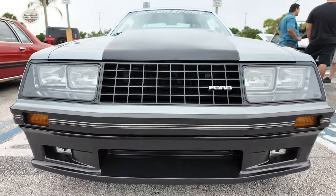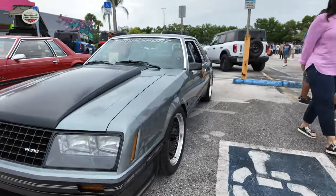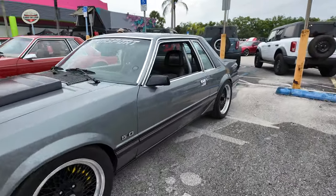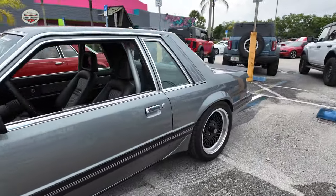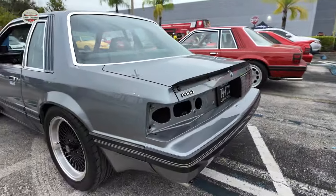Now look at that front — 1979. Very nice. Great stance. The color looks... oh, he's missing a tail light. Poor guy.